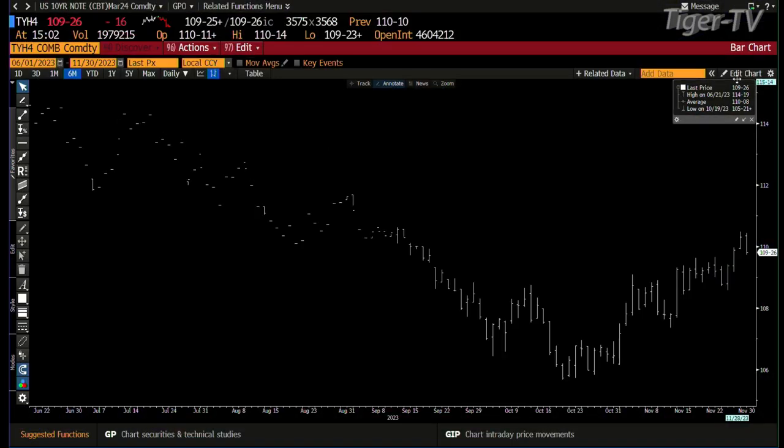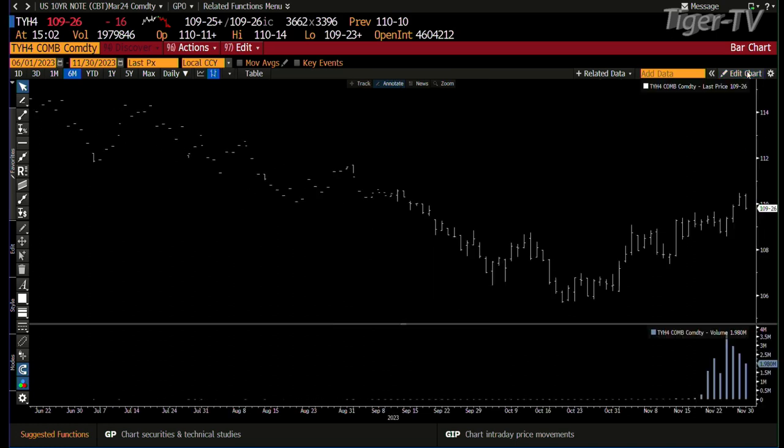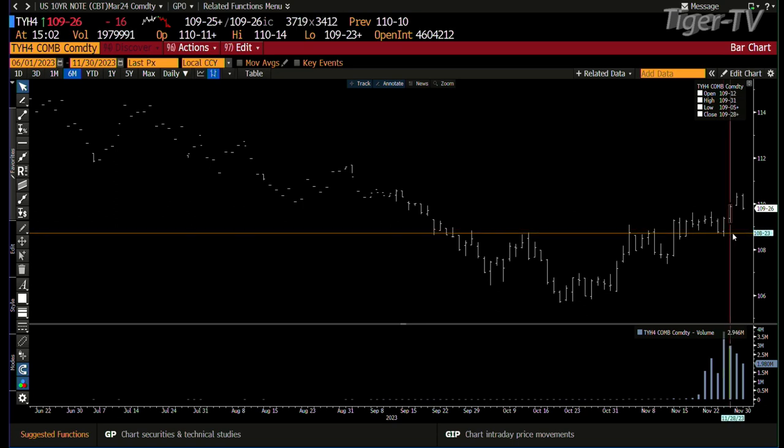Notes and bonds: you get the 10-year note pulling back today, but you're pulling back with dramatically light volume. We take a look at this — you're back with 1.9 million contracts. Here's your correlation: we're going up on 3.7 million contracts, then 2.3 million, and you're pulling back with 1.9. Higher prices are coming. Stay right there, folks — come right back.